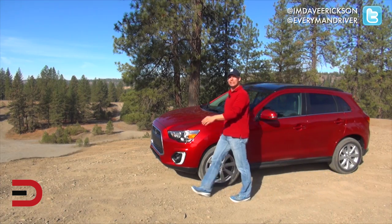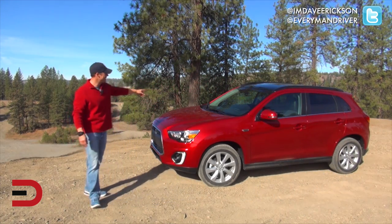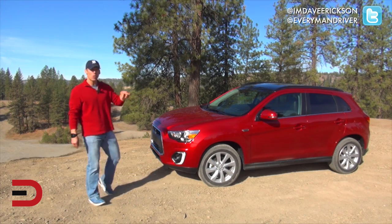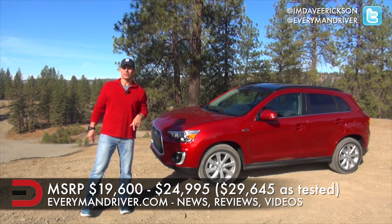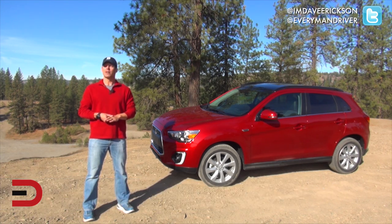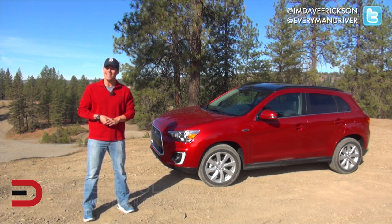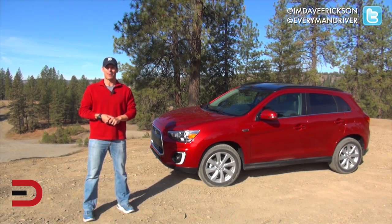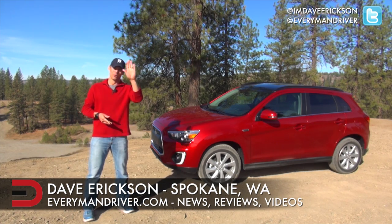That's going to officially wrap up our return to the Spokane ORV Park in the 2015 Mitsubishi Outlander Sport. We have the 2.4 GT All-Wheel Control. It has a beginning MSRP of $19,600; our tester starts at $25,000 with an extra package, so what you see here is just under $30,000. I'll have much more information on EverymanDriver.com, which now features articles in Spanish — Everyman Driver is now bilingual in 2015 and moving forward into 2016. Until next time, I'm Dave Erickson. Thanks so much for watching!